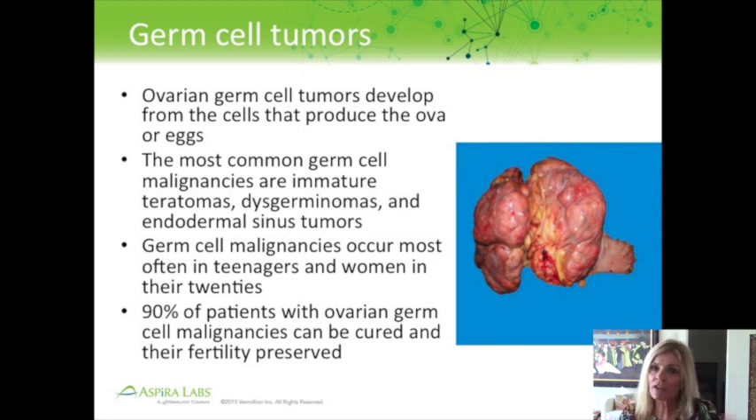Epithelial ovarian cancers are more common in postmenopausal women. Stromal tumors are more common in women in the 45 to 55 age range, though they can happen any time. Germ cell tumors are more common in young women — the male corollary is testicular cancer, which is also more common in young men. The fortunate thing about germ cell tumors is that even if present at advanced stage, with the correct chemotherapy, they're often cured.